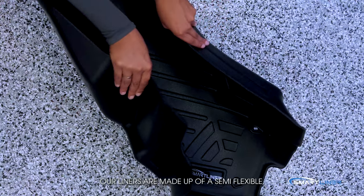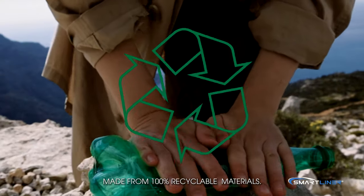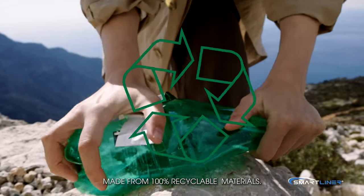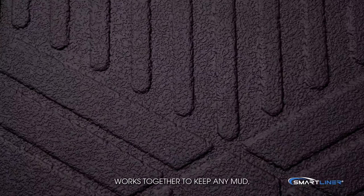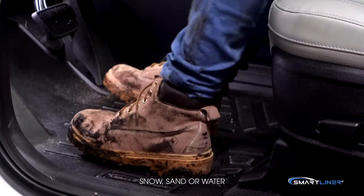Our liners are made up of a semi-flexible rubber blend made from 100% recyclable materials. This combination, along with our rigid texture, works together to keep any mud, snow,